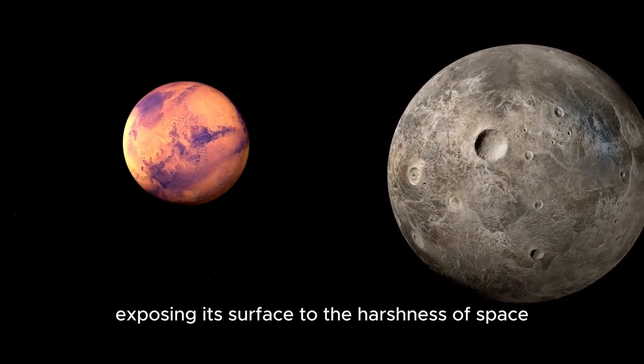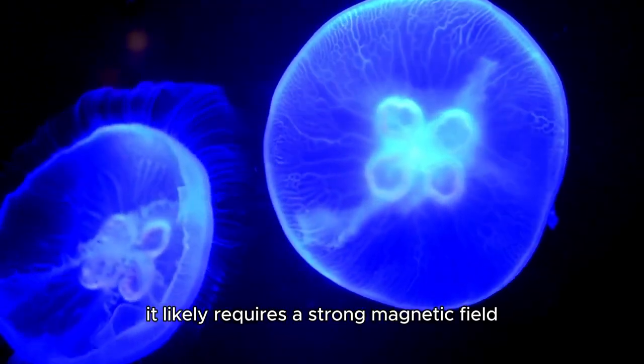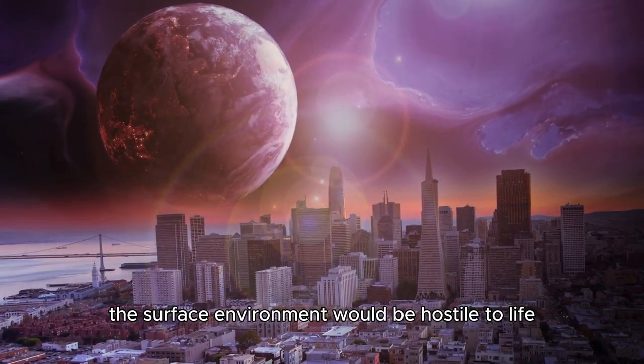These flares could strip away the planet's atmosphere over time, exposing its surface to the harshness of space. If Proxima b retains any atmosphere, it likely requires a strong magnetic field to shield it from radiation.